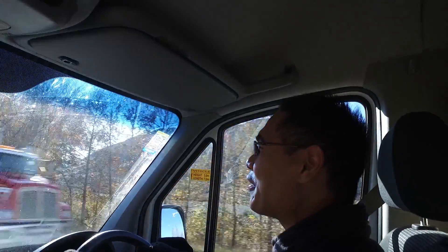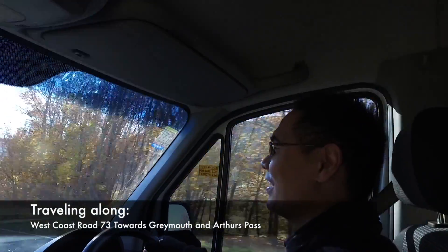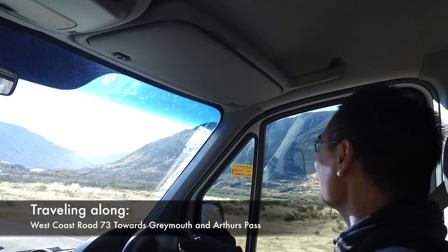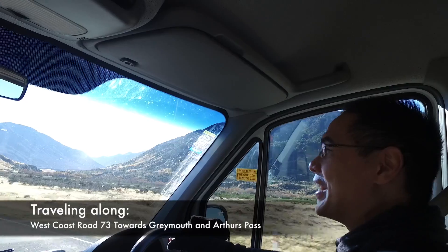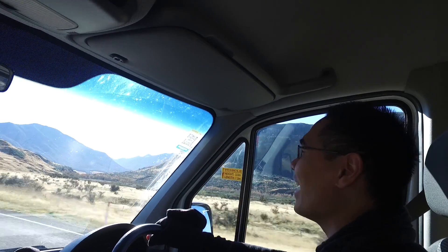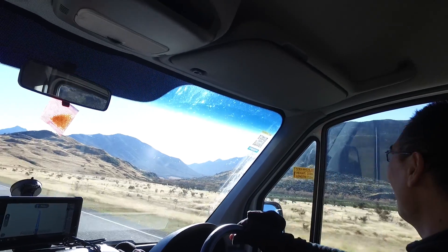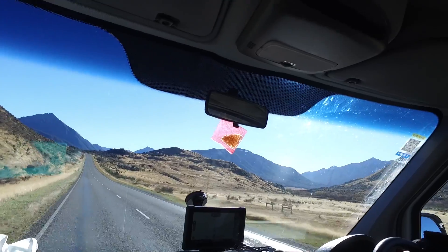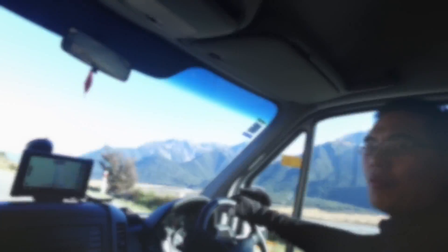Where are we going? We're going to France Josef Glaciers. It's 256 kilometers from here. If we keep going at this rate, we'll get there at 1:44pm, but I don't think we're going to go straight there. Knowing me, I will stop — just enjoying the view out here in New Zealand.